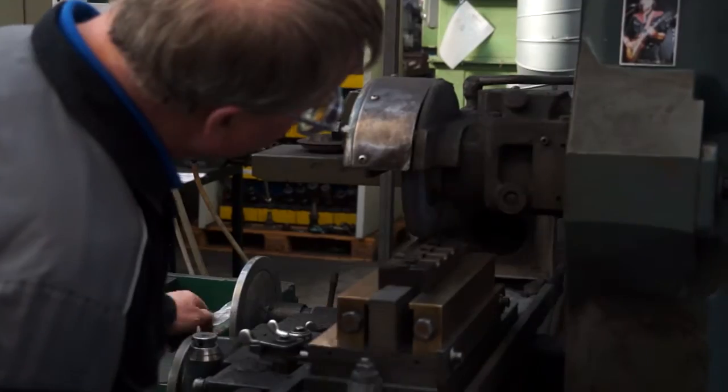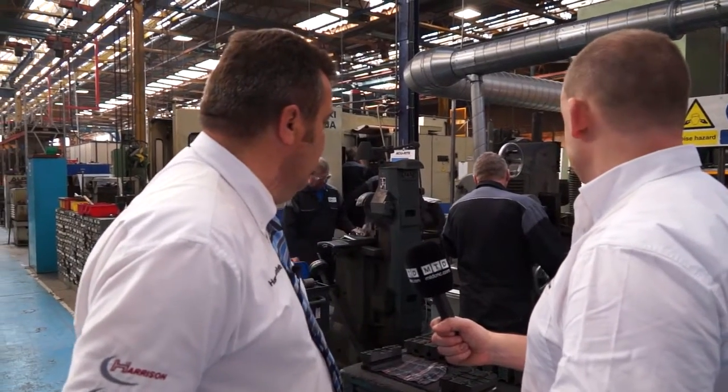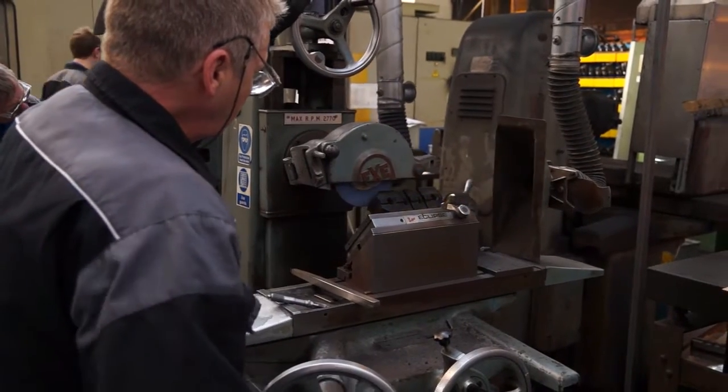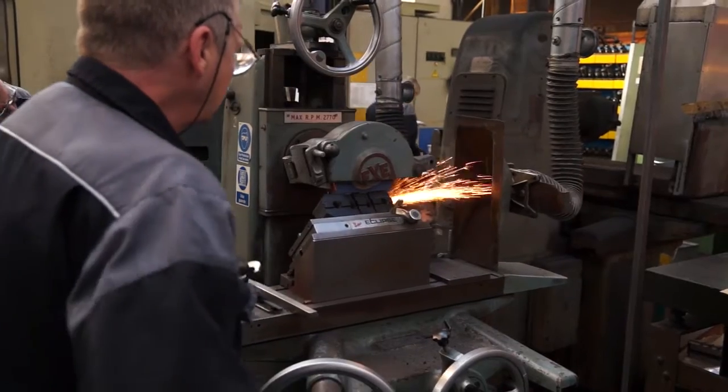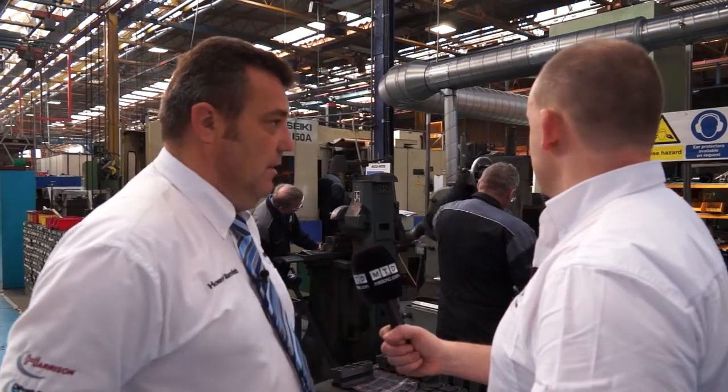So the jaws here, Howard — they're all being ground here on site? Yes, all the jaws are manually ground here on site. We grind them for the chucks that we're manufacturing and we also do them for spares that we sell through the sales office as well.